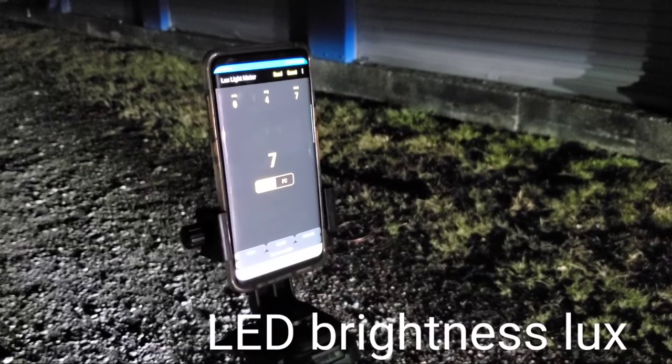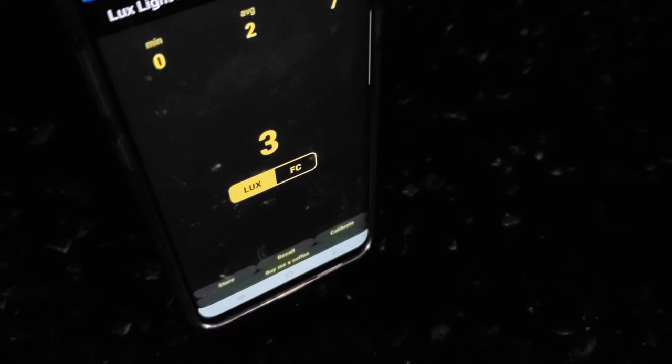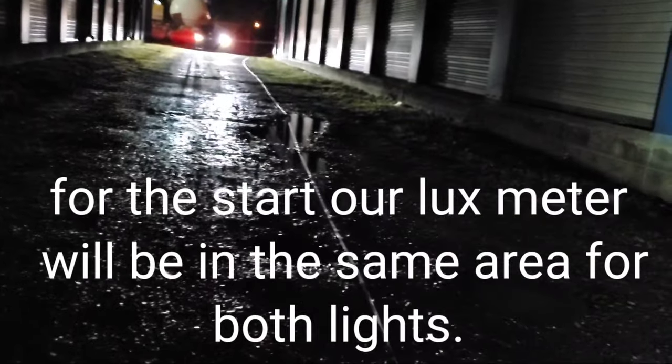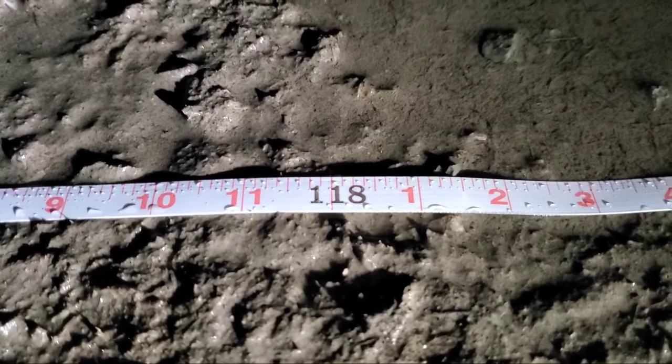We'll run out the tape measure. We have 7 lux for the brightness of the LEDs. We'll check the measurement on the distance for the light beam, stopping at 3 lux. Once we reach 3 lux, we take our measurement — 118 feet. The beam has reached 118 feet.